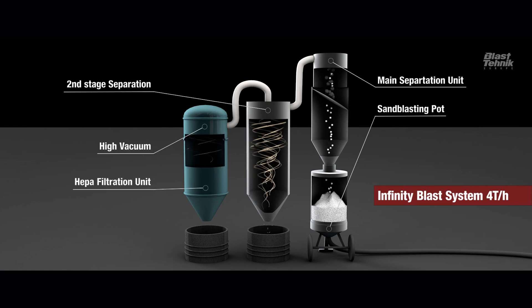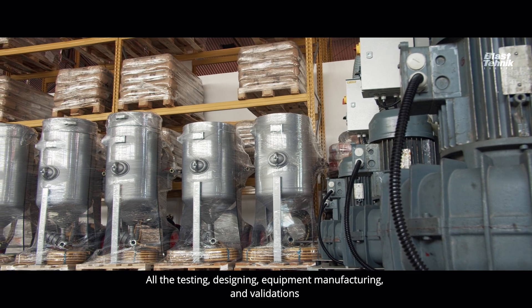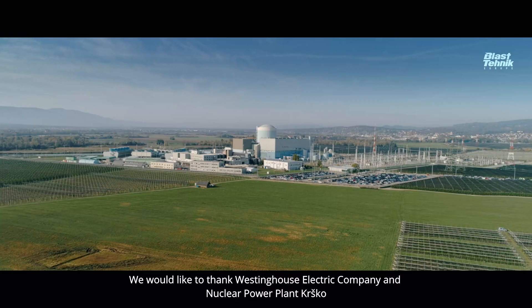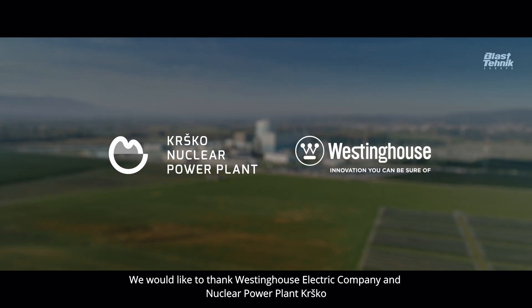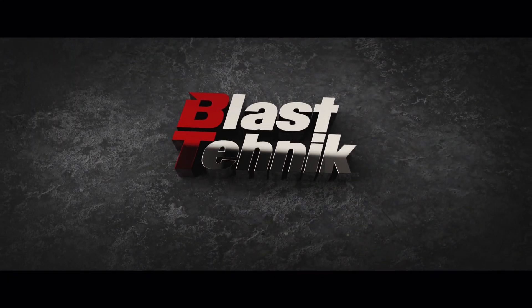All the testing, designing, equipment manufacturing, and validations helped us finish the sandblasting during the nuclear power plant outage within the time limits and with excellent performance. We would like to thank Westinghouse Electric Company and nuclear power plant Cursco for their trust and cooperation in this project. Blas Technic — a passion for surfaces.